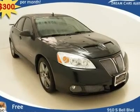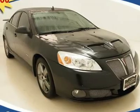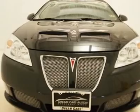$300 per month with free warranty, certified and inspected, with available financing. A beautiful one-owner, locally owned vehicle loaded with tons of awesome luxury features.